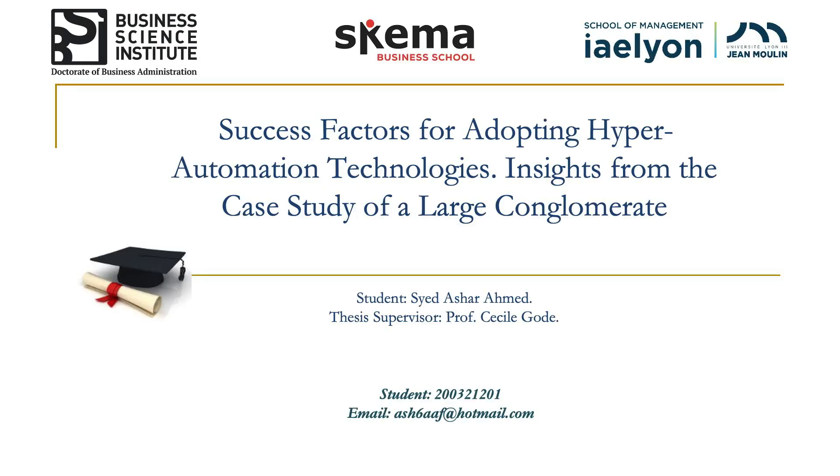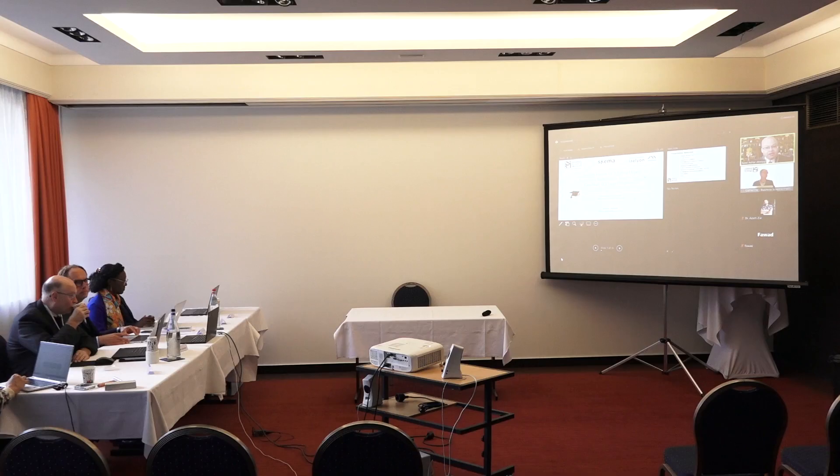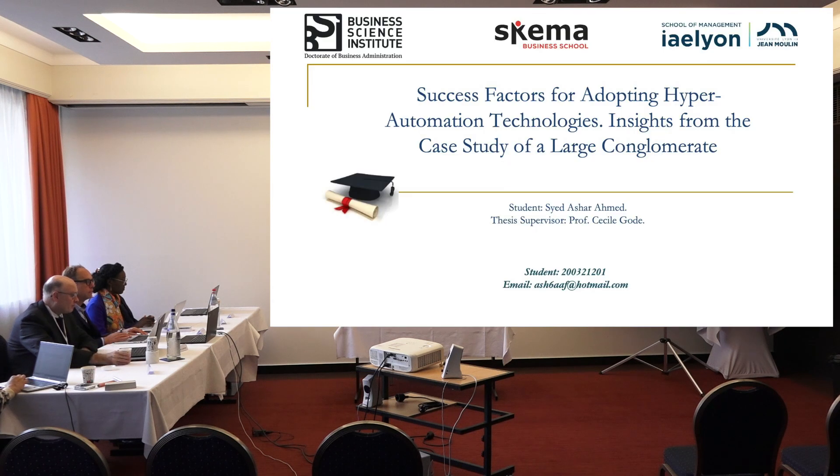Thank you very much to the GV members and everyone for giving me the opportunity to present my work at PortoCube Bias today. The title of my thesis was looking at success factors for adopting hyper automation technologies in a large conglomerate. This is a case study.